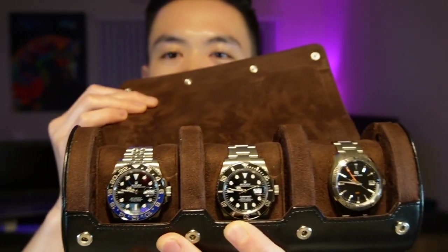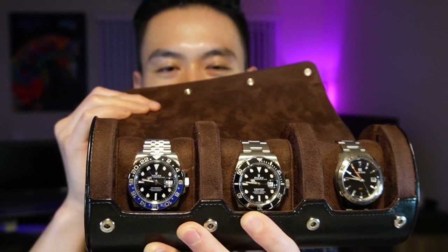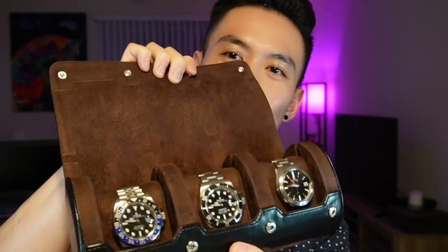Let's get into the core collection — these are my daily drivers, the watches I wear the most. Let me hold up my watch roll here. That's my core collection and I'll go through each of them one by one.